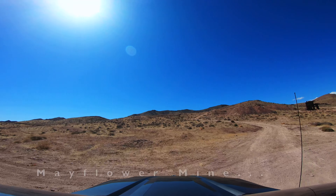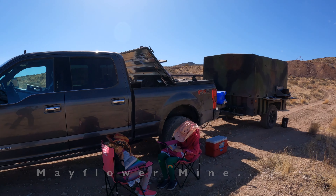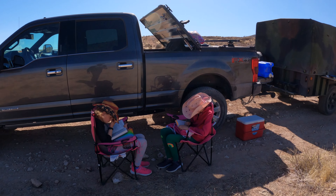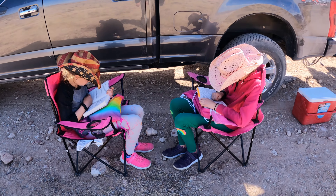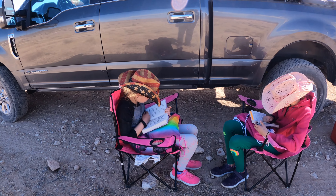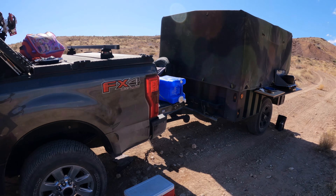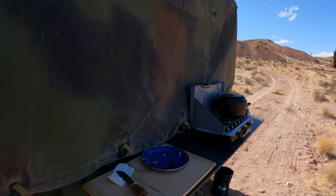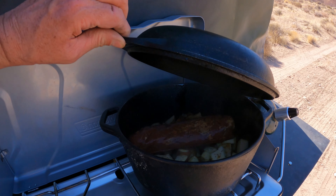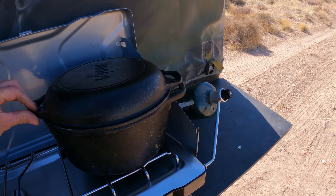We came back from the International Car Forest and figured we'd take an offshoot and make a good lunch. The kids are sitting here reading – Iris and Lord of the Rings. I'm cooking potatoes and sweet potatoes with pork loin. Well-spiced. It'll take about an hour and a half to cook.